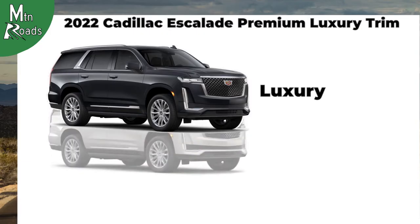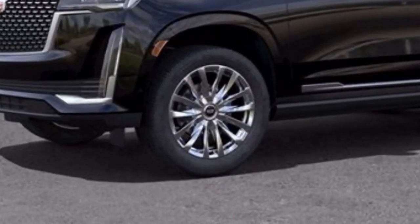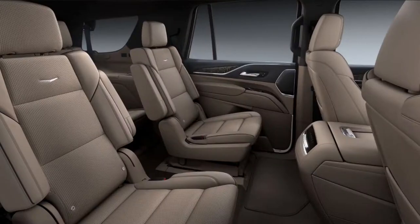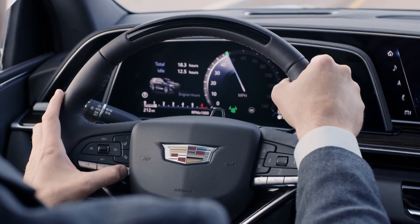Next is the Premium Luxury trim, which builds on the Luxury trim's features. For the exterior, the 22-inch wheels now sit on 14-spoke wheels with a polished finish. The interior gains a panoramic sunroof as standard, and the first and second rows now get Mulan leather seating surfaces. The Premium Luxury and each trim above also now include Super Cruise as standard.